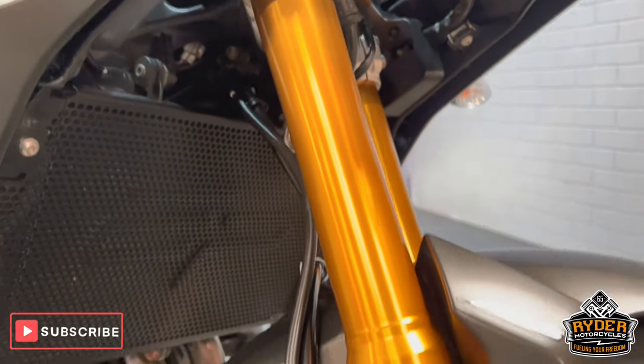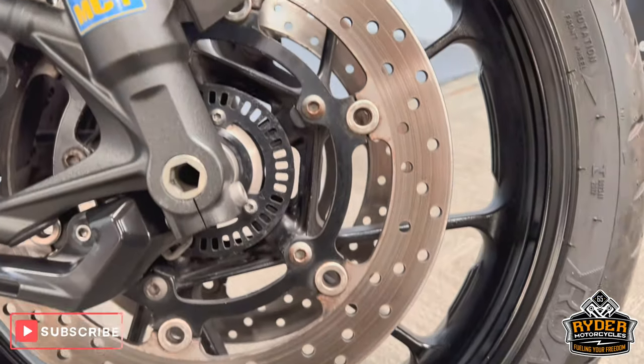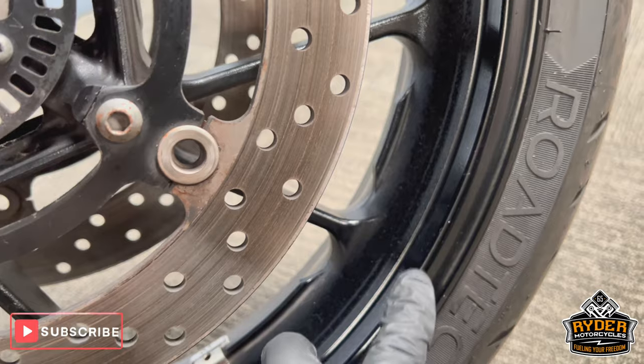The forks are nice. This is the front wheel. There are a couple of little stone chips in interesting places.